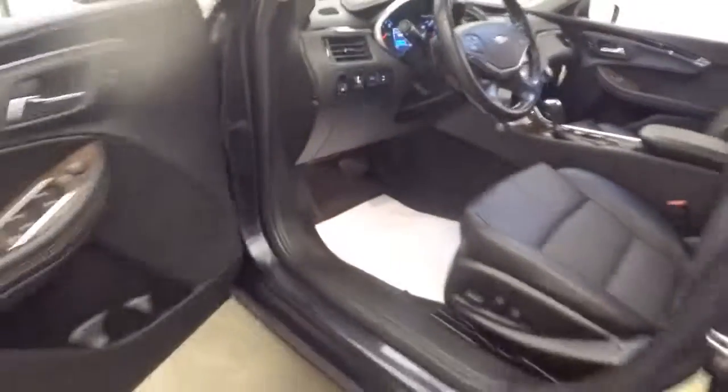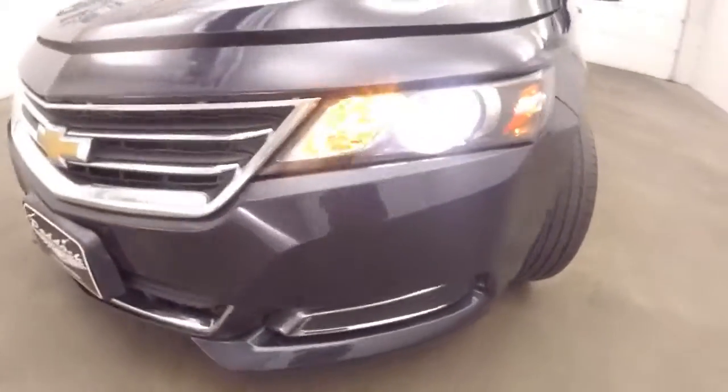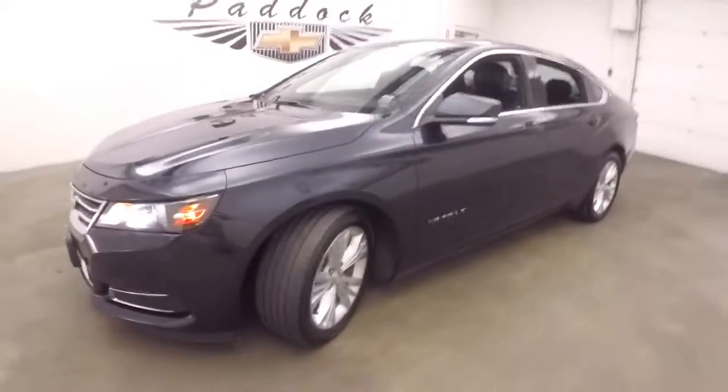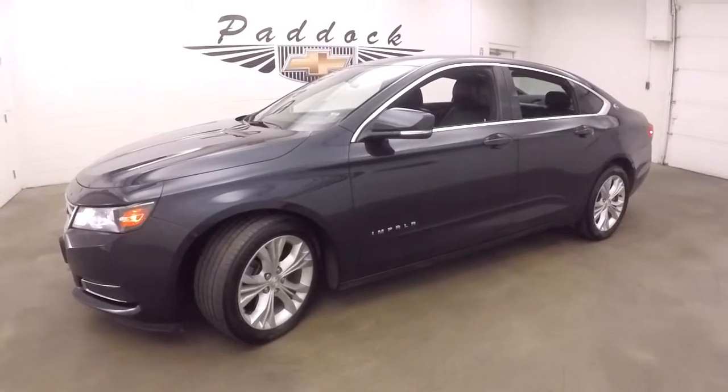OnStar is available with a subscription. Working our way outside — just want to show you the condition of this beautiful Impala so you can make a better decision. V6 engine. To find out more about this Impala or any vehicle in our inventory, give us a call at 876-0945.